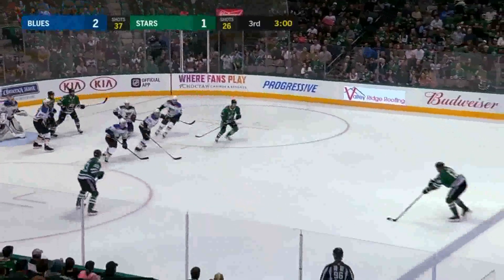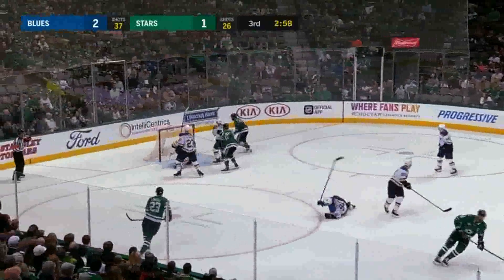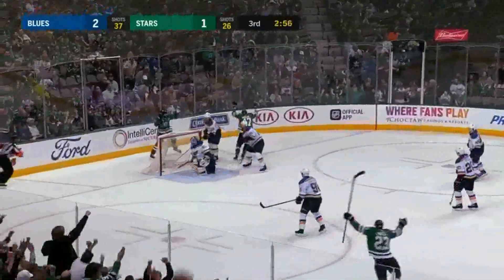What a dangle, out to Benn, his shot, fought off by Hutton, out in front, they score!